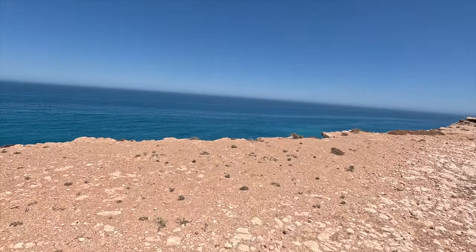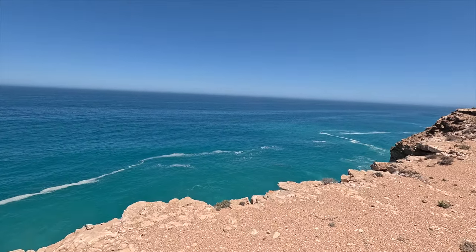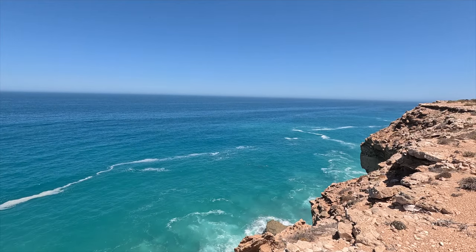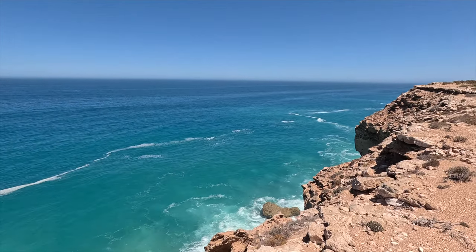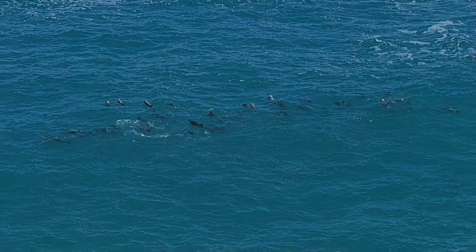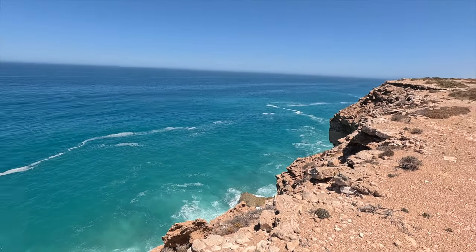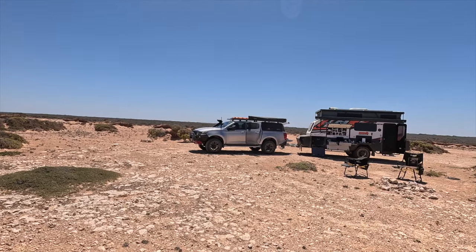We've done the mad dash to the cliff edge and there's a whole pod — I'm going to be careful not to fall off — 1, 2, 3, 4, 5, 6, 7, 8 dolphins right there! What an awesome place. Great place to camp.